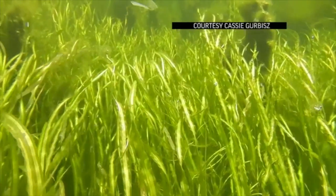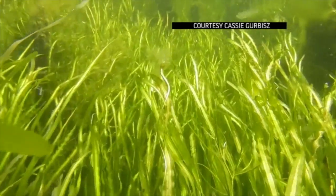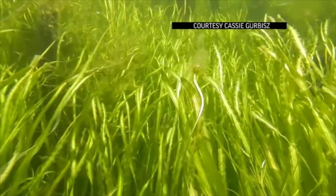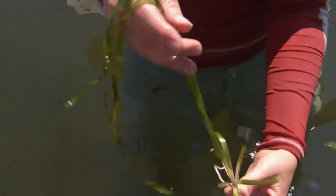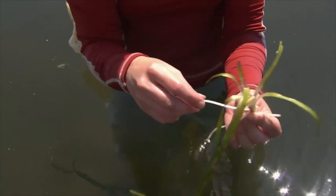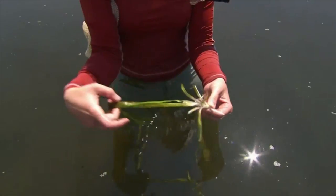What they've found is that the grasses act as one large strainer. It traps nitrogen, phosphate and other particles from the Susquehanna River flow. And with cleaner water, sunlight penetrates deeper, allowing more grasses to grow. Basically, you'll have a plant growing out of the sediment and it'll send these rhizomes out and new shoots will grow out of the rhizomes.